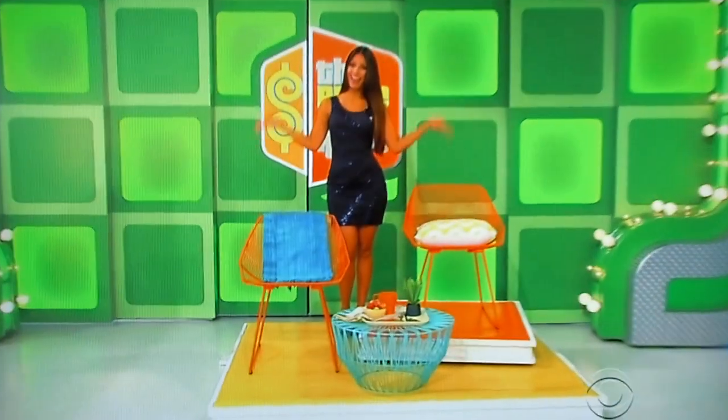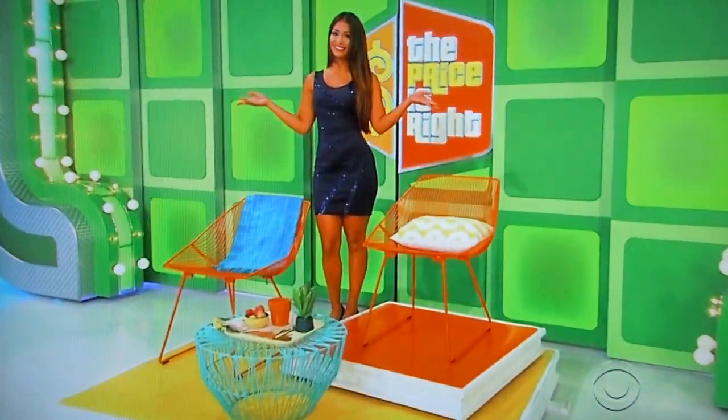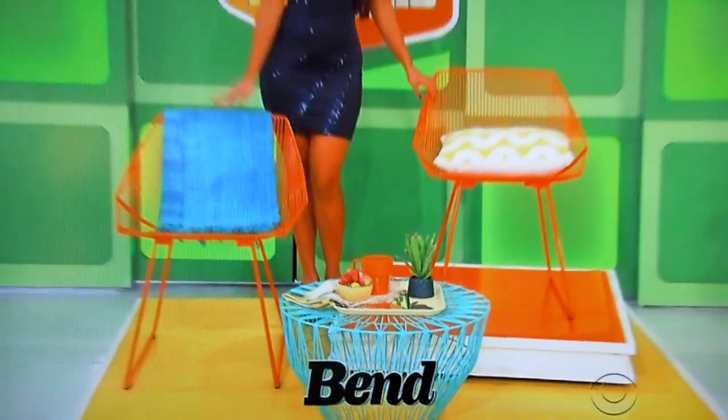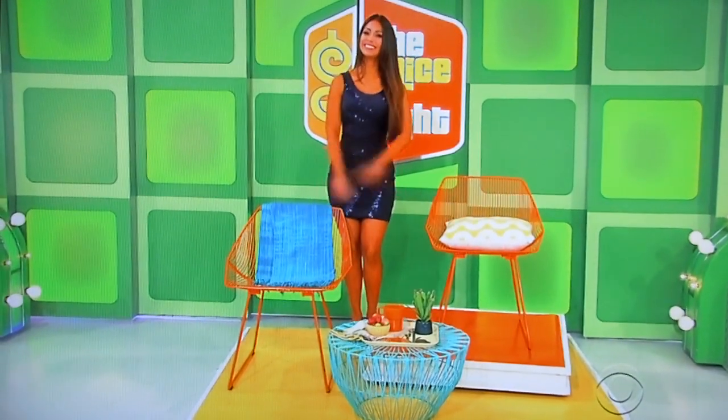Next prize, please, George. Next prize is an indoor seating room. This unique iron dip table and pair of chairs were handcrafted with comfort, utility, and beauty in mind. From Bend Goods, one accent throw pillow and blanket included. Thank you, Manuel.